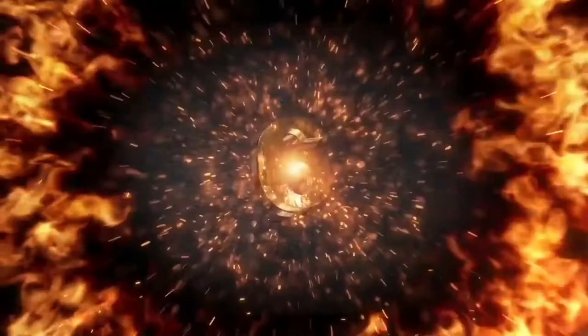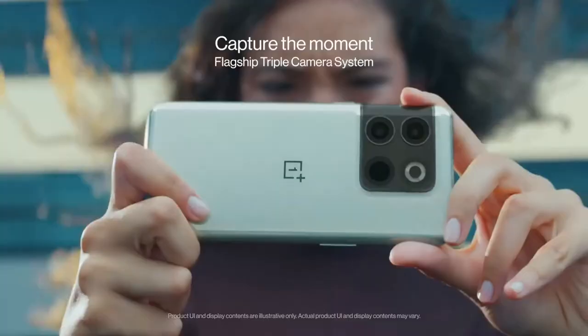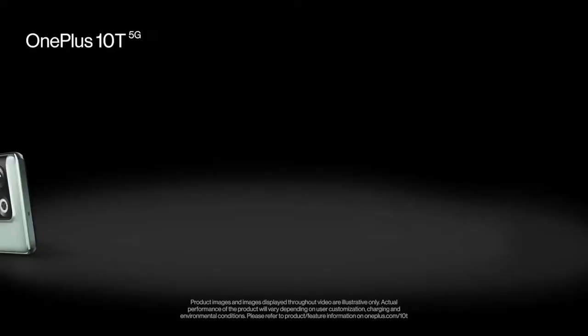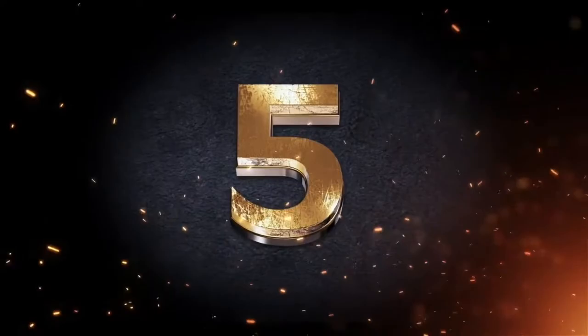At number 6 we have the OnePlus 10T. This phone will blow your mind, trust me. We are now in the top five — things are about to get heated up.